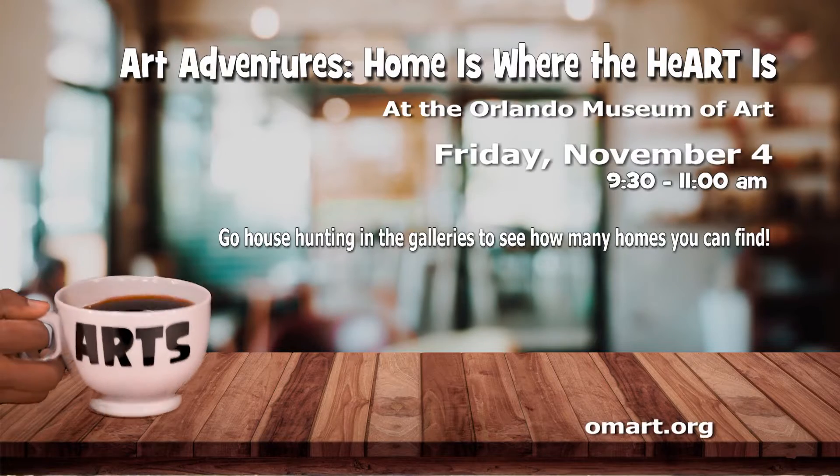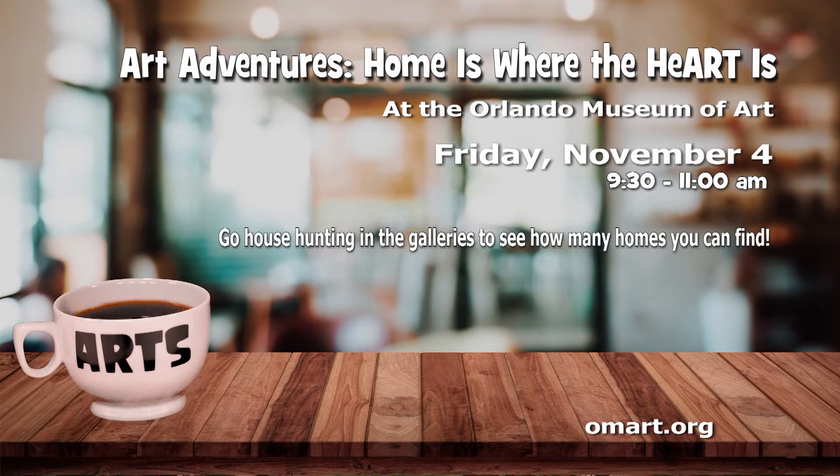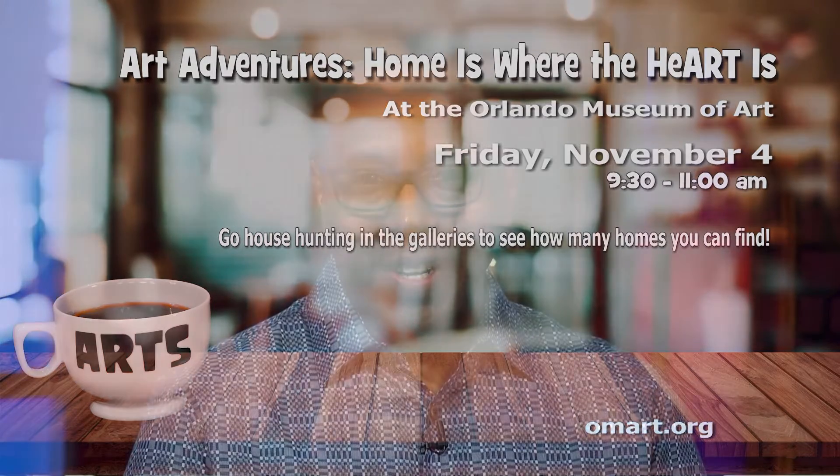On Friday, November 4th, you can go house hunting in the galleries at the Orlando Museum of Art to see how many homes you can find during Art Adventures. Home is Where the Heart Is — Jennifer Bartlett's piece features 25 prints that showcase a variety of dots, squiggles and shapes. Kids will learn how to create a print using colorful inks, brayers and styrofoam plates to design a series of houses that represent your home. Register at omart.org.